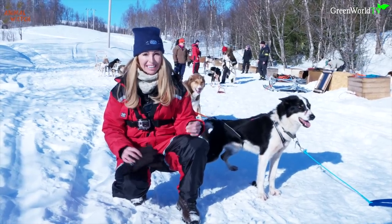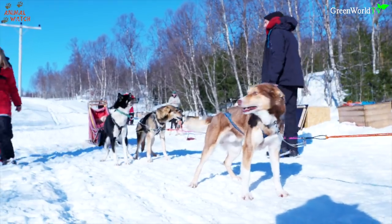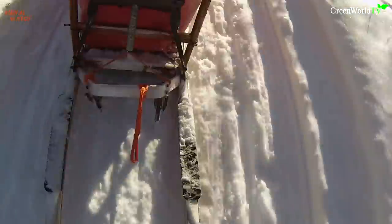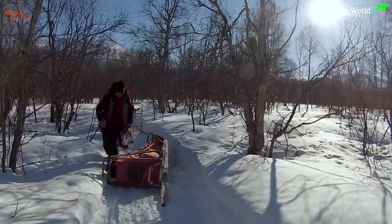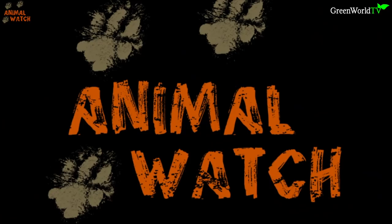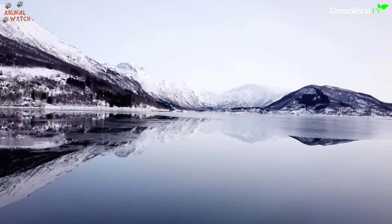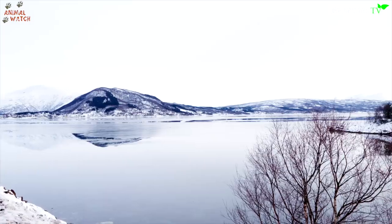Hello and welcome to Animal Watch. Today we're running huskies in the Arctic Circle of Norway — beautiful, vast and wild. From the soft fjords of the southwest to the cold icy wilderness of the arctic north, Norway is certainly breathtaking.